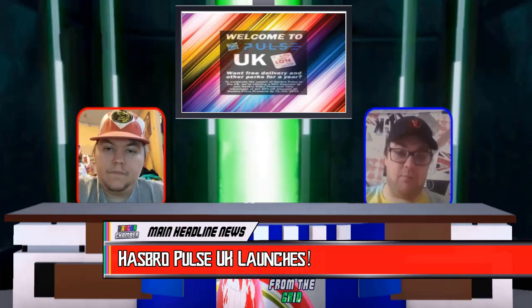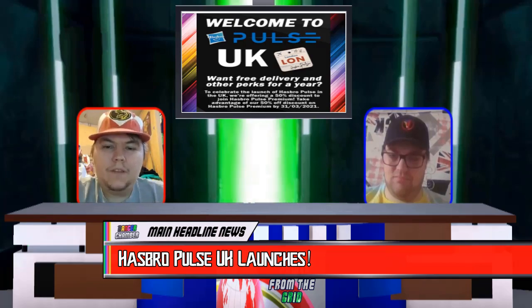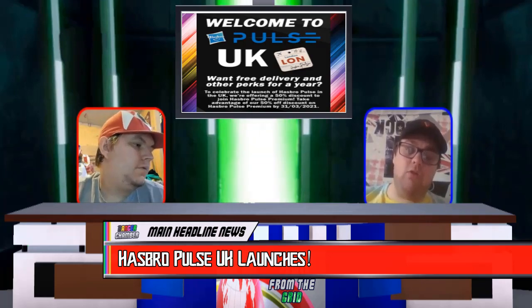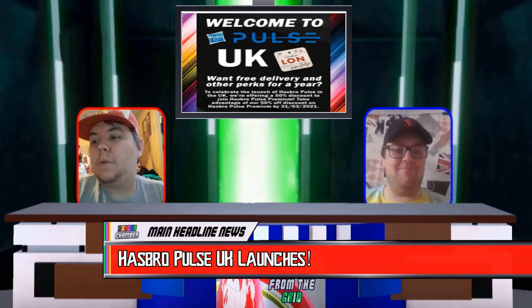Furthermore, if you sign up for Hasbro Pulse Premium before the 31st of March — that's about three weeks and three days' time — for one year, you'll get a one-year membership for Hasbro Premium and it'll only cost you £20. Awesome. And guess what? We've got our Hasbro Pulse UK Premium memberships, and we are very excited to be getting Hasbro Pulse exclusives.